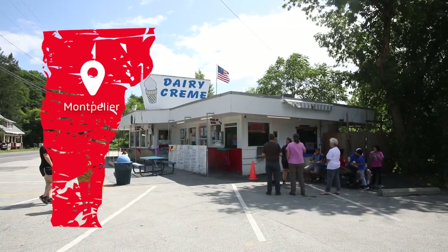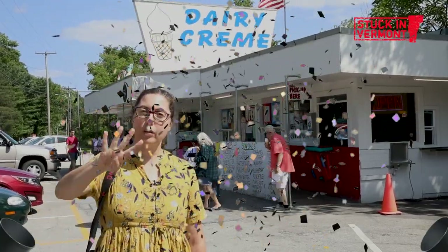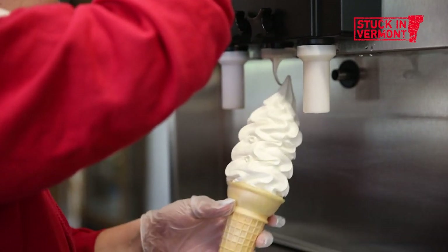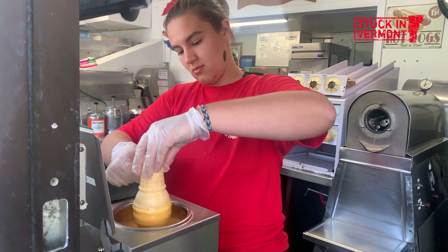We're here in Montpelier at the Dairy Cream. Today is my birthday and we are going on the fourth annual creamy tour. It's pretty simple — we just go to a couple of spots, taste some creamies, talk to some people, and enjoy all this summer in Vermont has to offer.